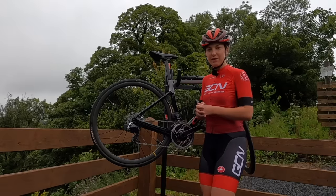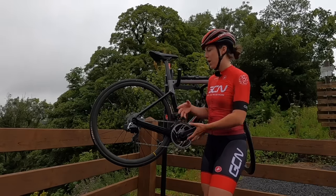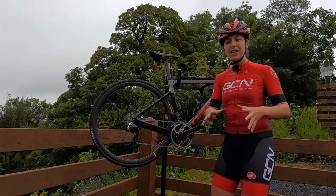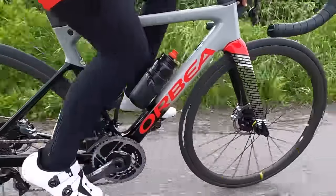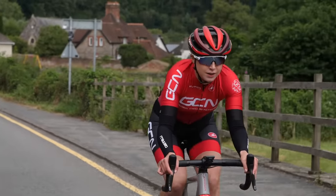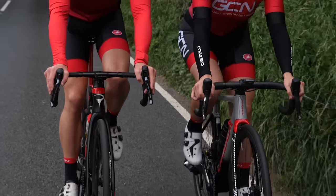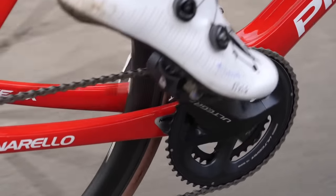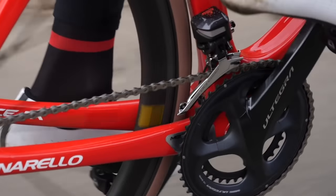Bikes come in a variety of different components and gearing. My bike might have a different gear ratio to yours, but essentially, to explain the gears really easily — the big ring is where you want to be when you're traveling at high speed on flat, fast roads. Then if you start going up a hill and it gets a little bit steep, you want to drop into your little ring and that will make it a lot easier.